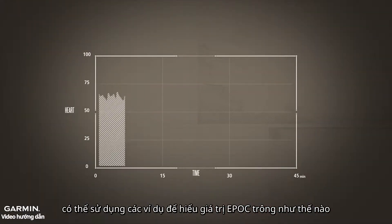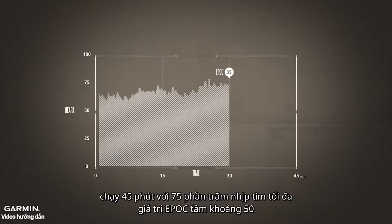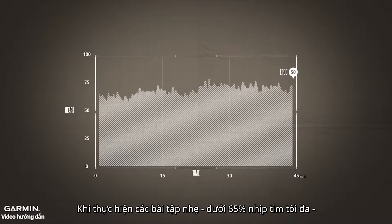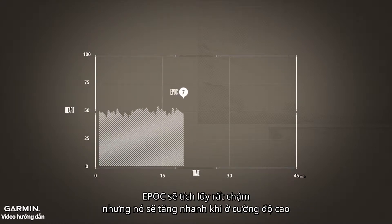To give you an idea of what EPOC values look like, a 45-minute run at 75% of maximum heart rate results in an EPOC value of about 50. For very light exercise efforts, less than 65% of maximum heart rate, EPOC accumulates very slowly,